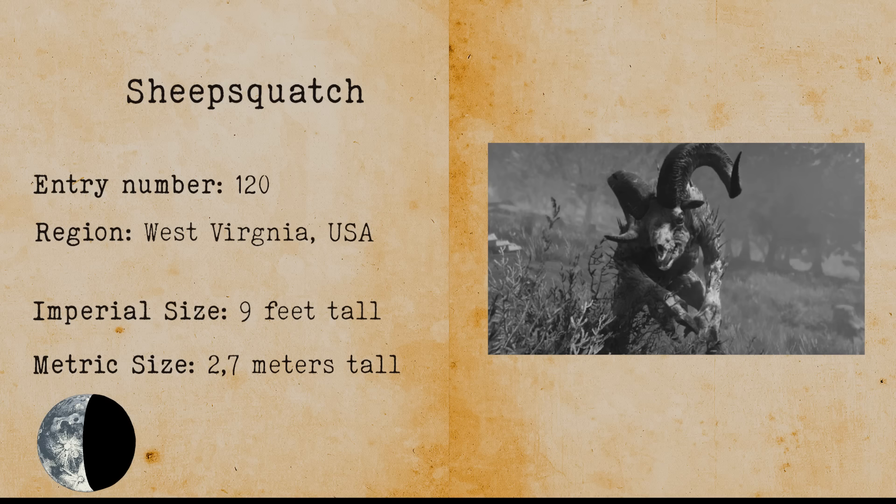Bahamut. The Bahamut is a giant fish that supports a landmass in Islamic lore. The fish supports a bed of sand on which stands a bull, and on the back of this bull rests a rock that holds the waters in which our earth is located. Bahamut is described as so immense that a human cannot bear its sight.